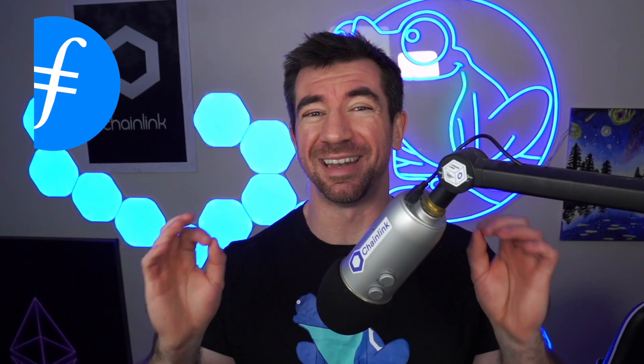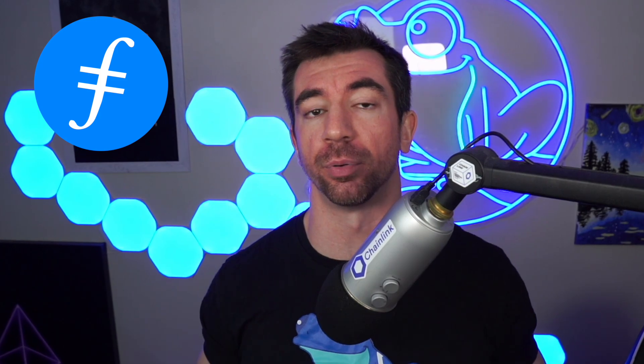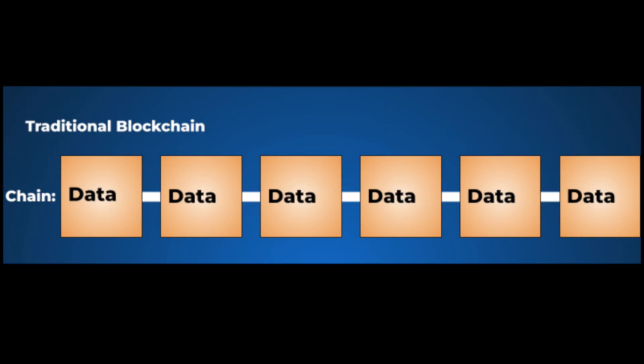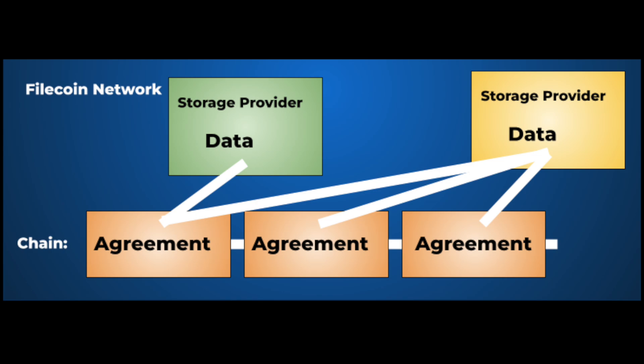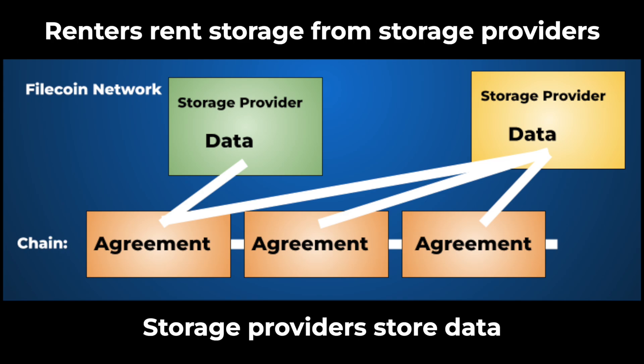Now that we have a little bit of the backstory, we can start talking Filecoin. Filecoin is one of these decentralized storage solutions, and they did take a different approach than a traditional blockchain. Instead of storing every single piece of data on chain, it has a chain, but that chain only stores agreements or deals between storage providers and renters. Renters pay storage providers in Filecoin, and the storage providers store data.